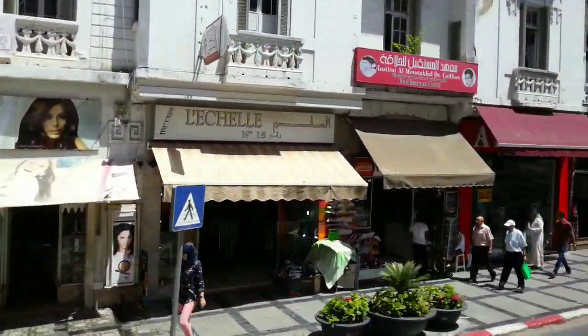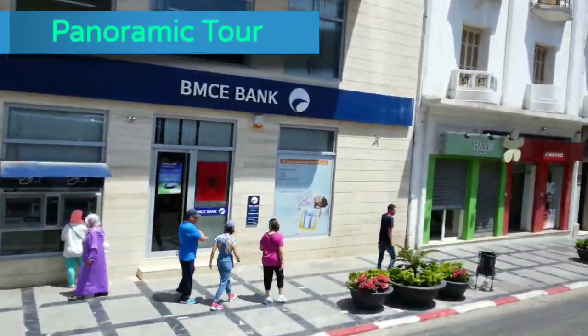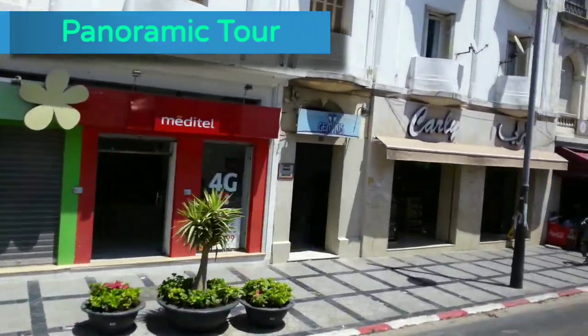This is the main street called Boulevard Louis Pasteur. Of course by the evening it is crowded. This is Tangier, Morocco.